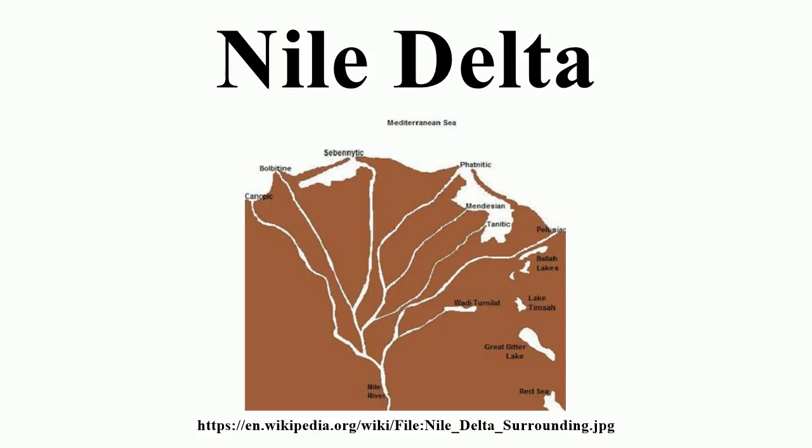People have lived in the delta region for thousands of years, and it has been intensively farmed for at least the last 5,000 years. The delta river used to flood on an annual basis, but this ended with the construction of the Aswan Dam.